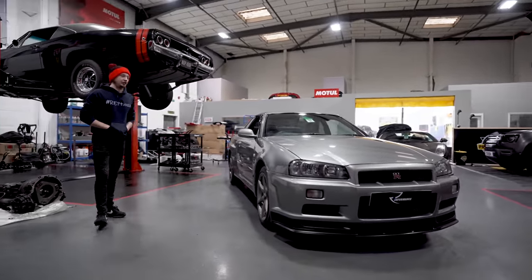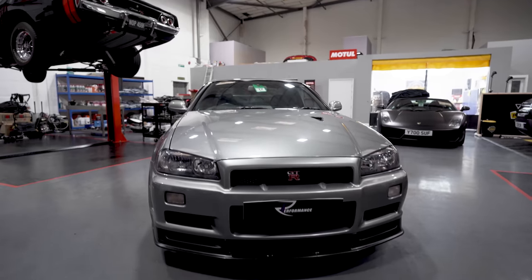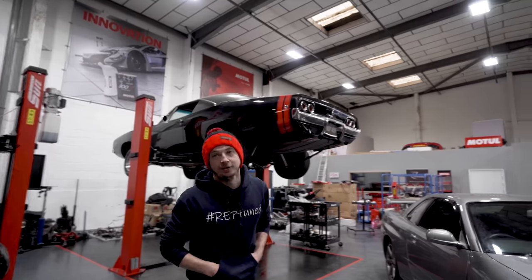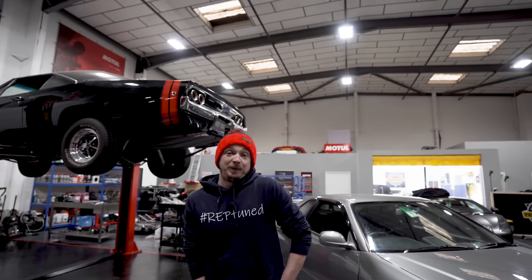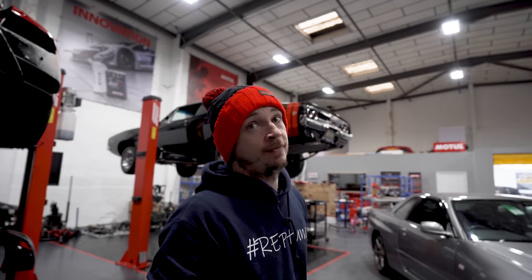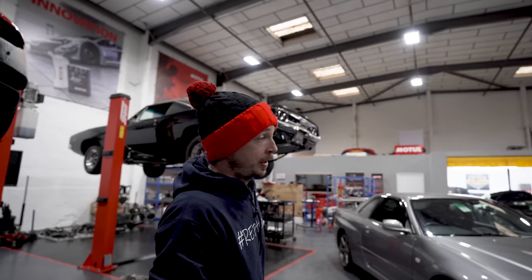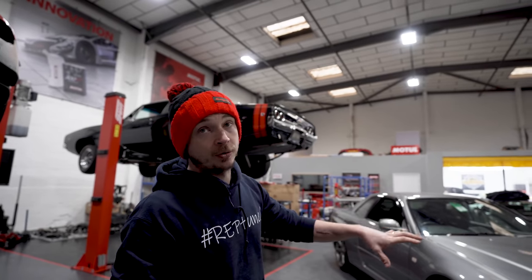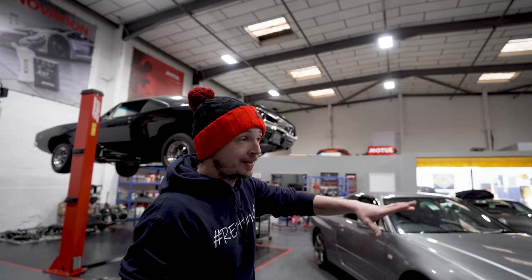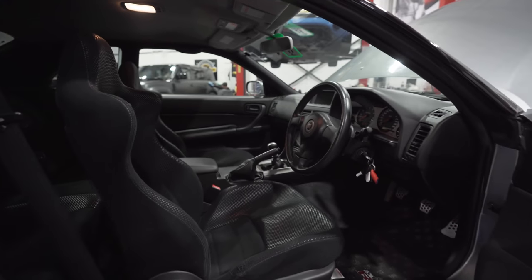So there was V1, V2, N1 and N2 which were the Nismo additions. If it was Bayside Blue it'd be the holy grail. These are skyrocketing in value — going crazy. When the 25-year market hits in America, the 34s aren't allowed in until they're 25 years old — then they're classed as a classic and they can go in.